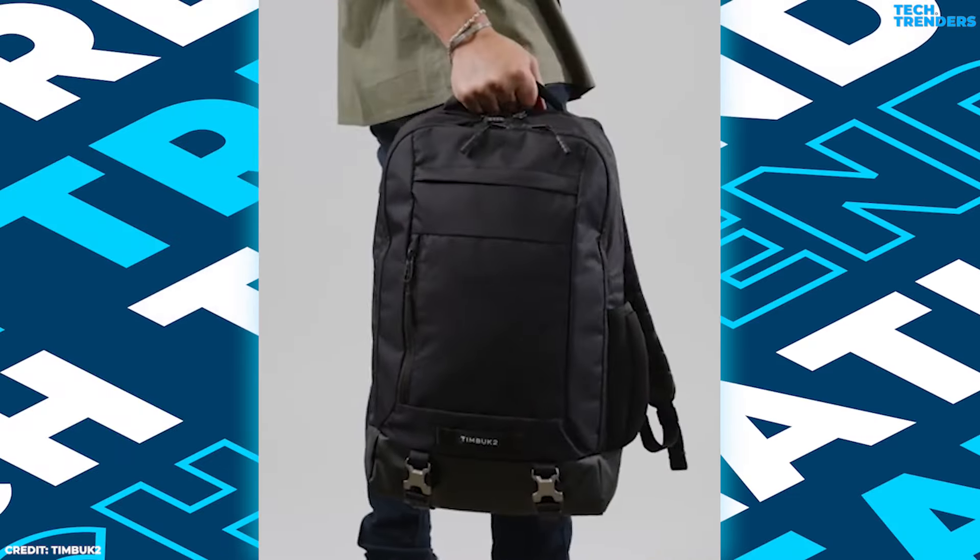For effortless transportation, it features two large grab handles — one on the top and one on the underneath. The chest strap and the adjustable, cushioned shoulder straps work together to disperse the load equally. The breathable back panel ensures ventilation, reducing sweat during long periods of wear.